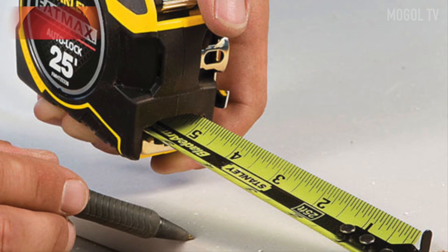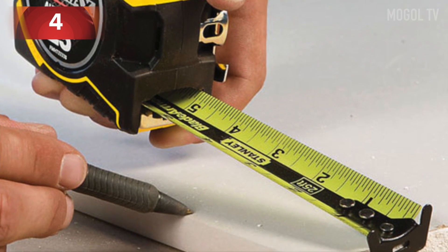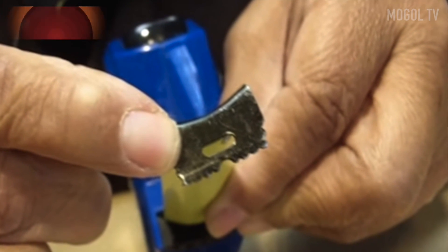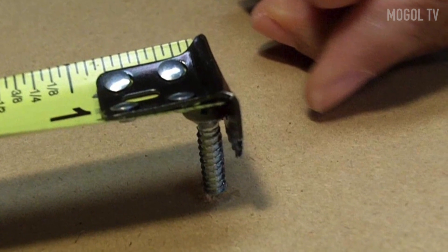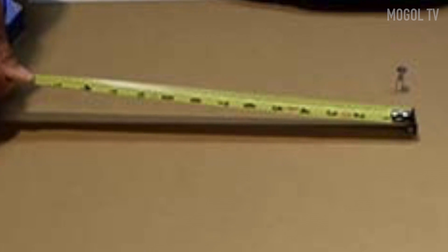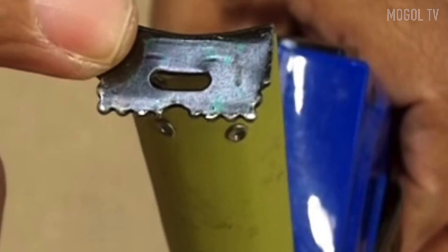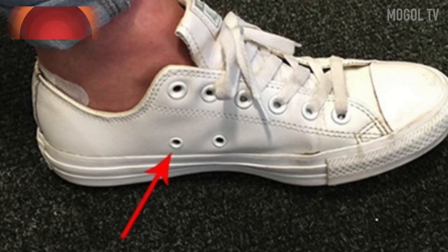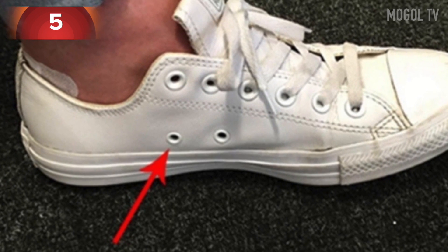Number four: if you've ever used a tape measure, you've noticed a few interesting details. For example, there's a little hole at the end — this is so you can get a firm grip on a screw or nail and measure the desired distance. The prongs at the very end are also there so you can mark where you started measuring without needing any additional tools.